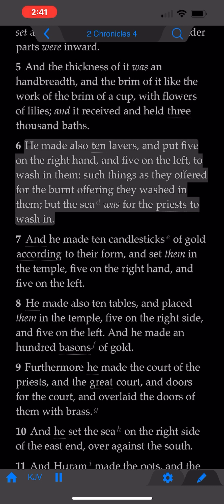He made also ten lavers, and put five on the right hand, and five on the left, to wash in them. Such things as they offered for the burnt offering they washed in them, but the sea was for the priests to wash in.